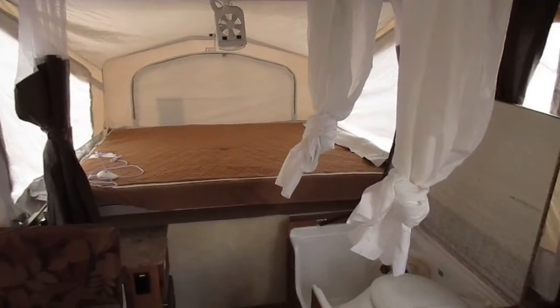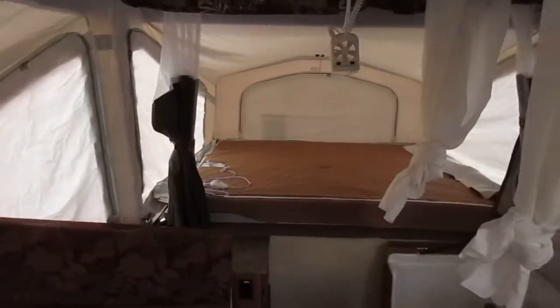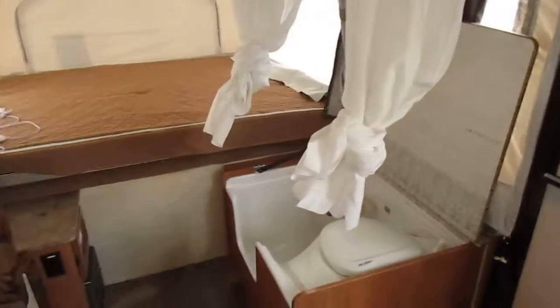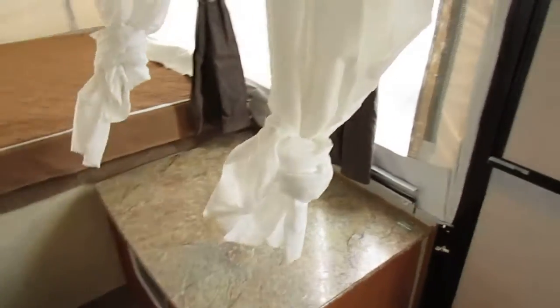We've got plenty of good lighting in here — even with all the panels closed, it's still pretty nice and bright. This is a good dry camping camper, but that's what most pop-ups are made for. Again, the bathroom option — and if you don't necessarily need it, congratulations, you just got extra countertop and prep space. There's really not a significant drawback to it.